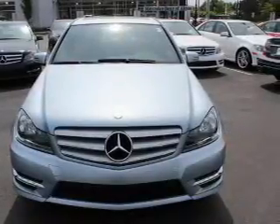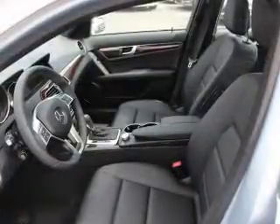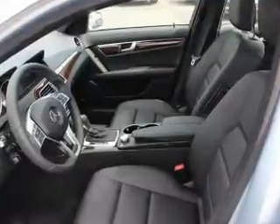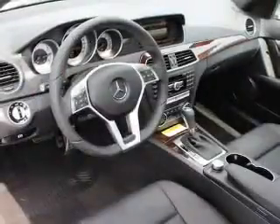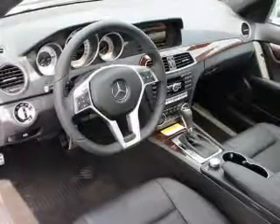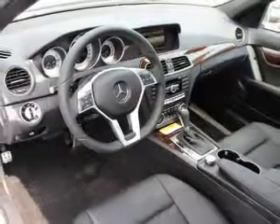Premium wheels lend a distinctive appearance. You will appreciate the safety feature of anti-lock brakes. This car has separate passenger temperature controls. Let the outside in with a power sunroof, and memory settings make for a more comfortable ride.